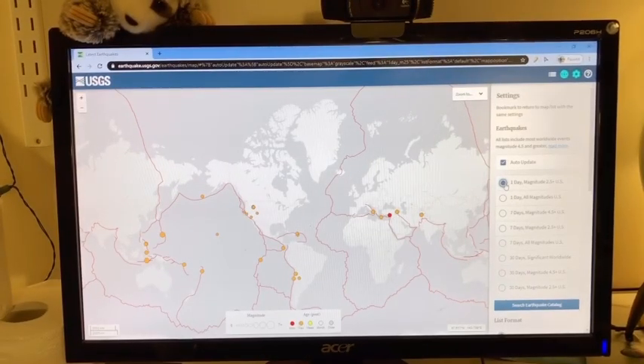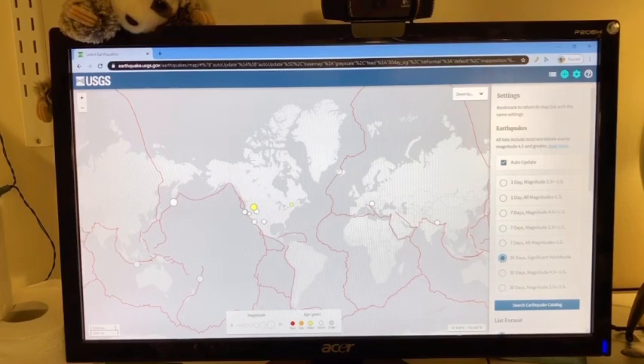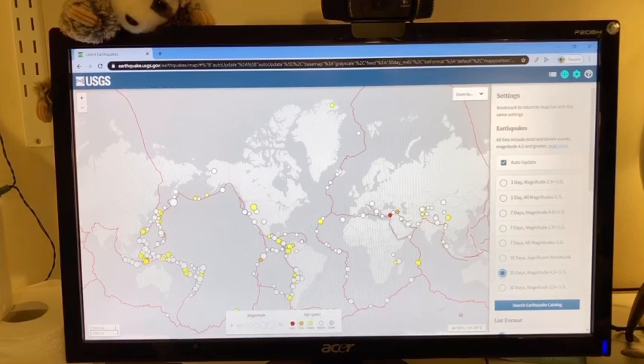Shade each plate a different color and create a legend along the side of the map. Then go to the website earthquake.usgs.gov — I'll show you that right here. You can select 30 days, most significant. If you go 30 days, magnitude 4.5 or bigger, you get a lot of them. It's really amazing how many earthquakes there have been in the last 30 days. Your assignment says significant, so do that one. Clicking on the bigger or smaller magnitude ones really gives you a sense of where those earthquakes are occurring.